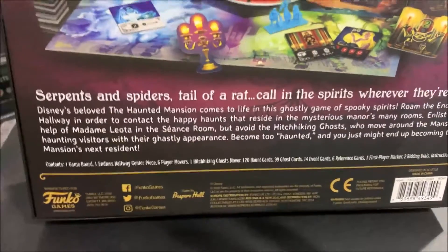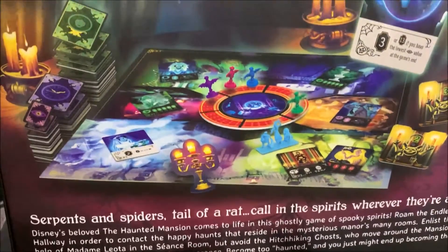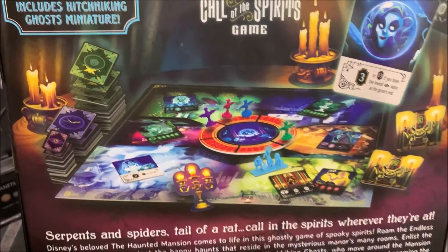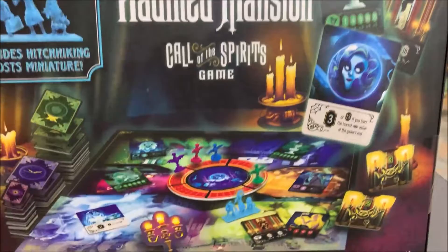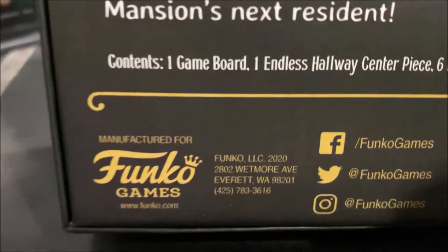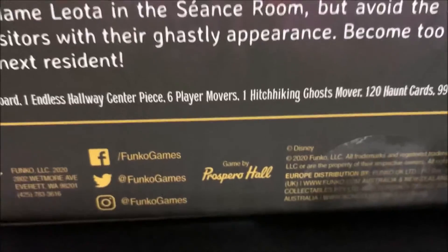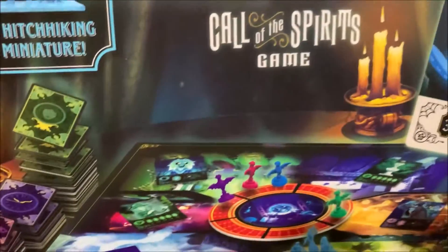It's got good reviews from people who have played it, so I figured I'd use it when nieces, nephews, and cousins all come together and we want to play a board game. It looks like fun. It's made by Funko Games — and yes, I do have a bunch of Funko Pops, including Haunted Mansion ones.